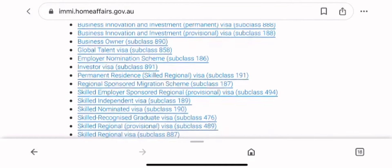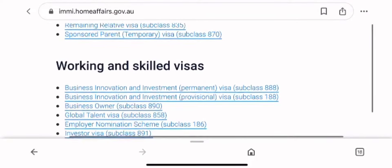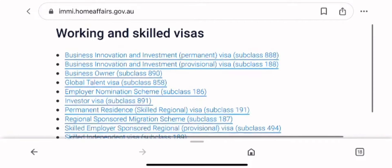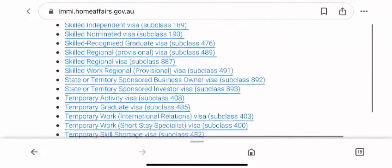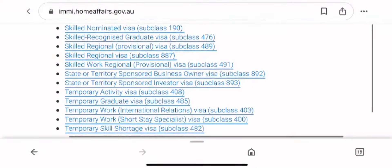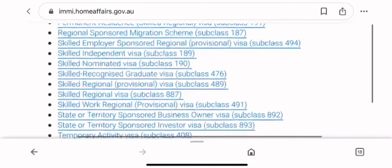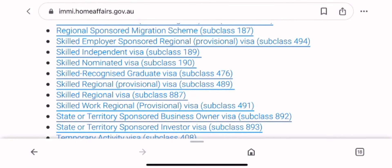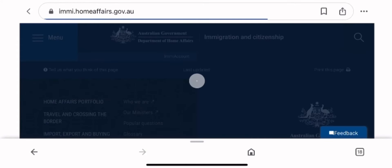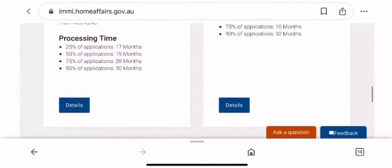Skill assessment pathways are for skilled migration — any migration that will help you settle in Australia, both temporarily and permanently. We're talking about visa 190, visa 189, visa 491 — every visa apart from student visa, tourist visa, and partner visas. Even the postgraduate work visa will require skill assessment; however, currently the postgraduate work visa is exempted from skill assessment, but that is temporary.